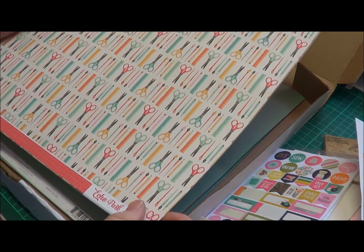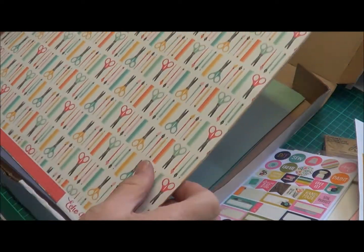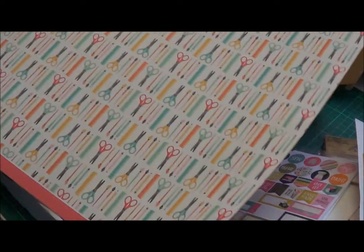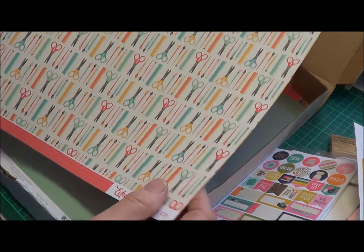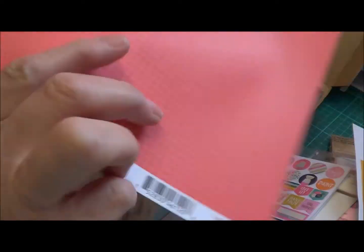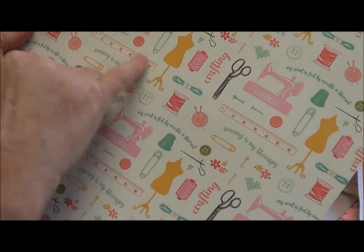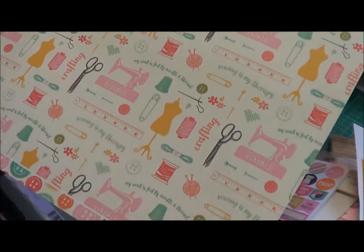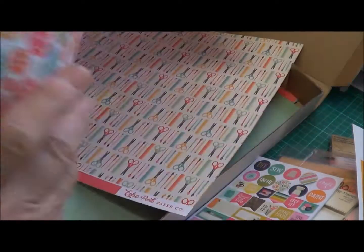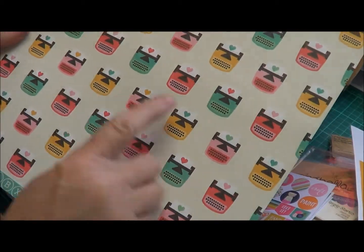This is also Echo Park and it's called 'I'd Rather Be Crafting.' I love this straight away — it is double-sided paper. The front has little scissors and rulers, pens and paper. The back has a lovely paper pattern. Another sheet has scissors and a ruler, a sewing machine — and the back is buttons. How pretty is that! Then cameras — I love the cameras — and the back is a wood grain. 'Point and Shoot.' Beautiful. Little typewriters with hearts in it.